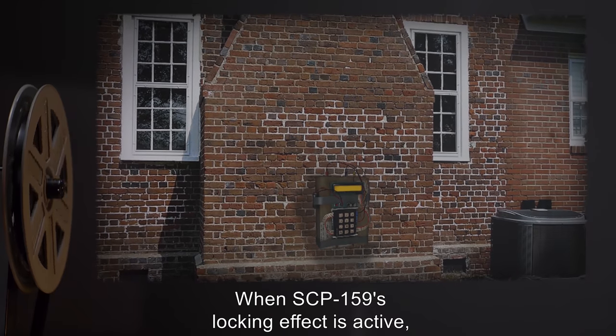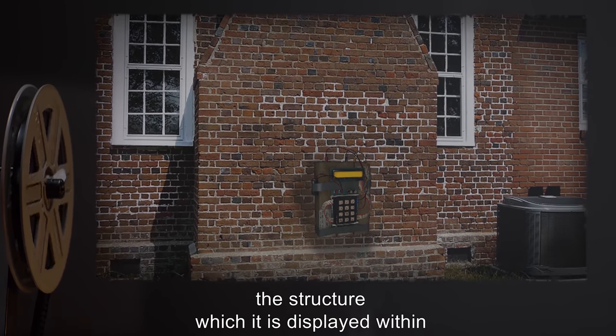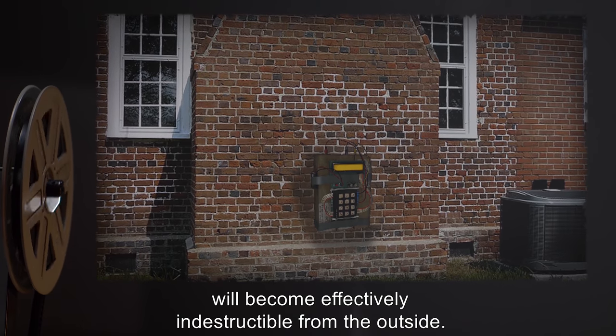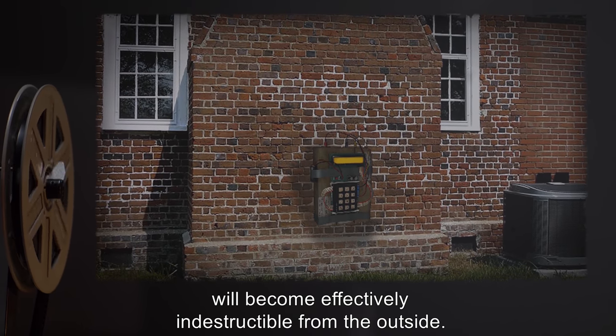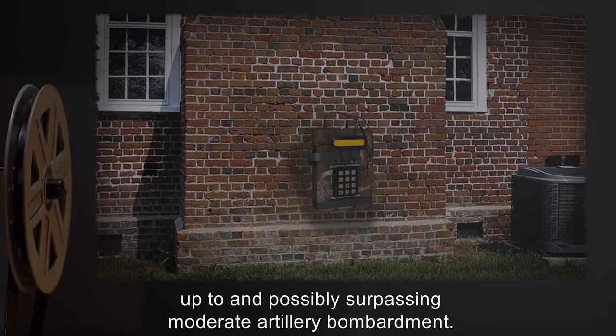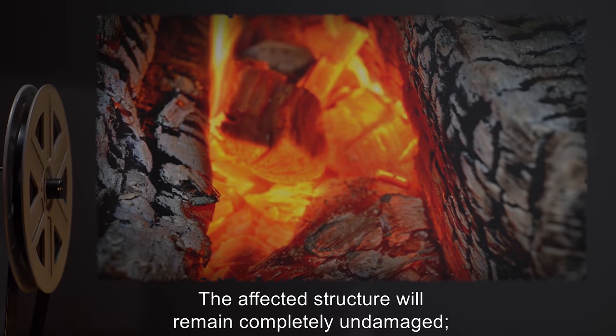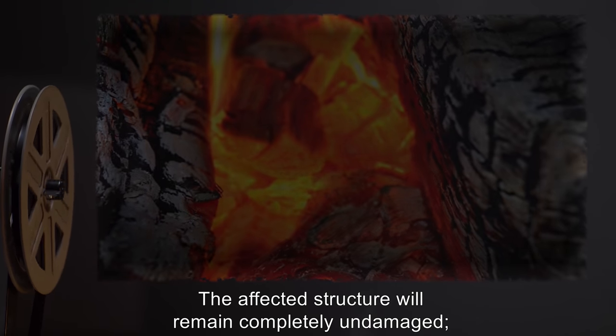When SCP-159's locking effect is active, the structure which it is displayed within will become effectively indestructible from the outside. Building materials will withstand forces that would normally destroy them, up to and possibly surpassing moderate artillery bombardment. The affected structure will remain completely undamaged.